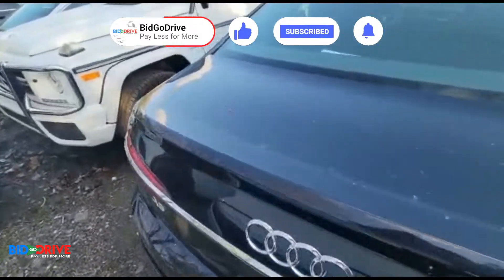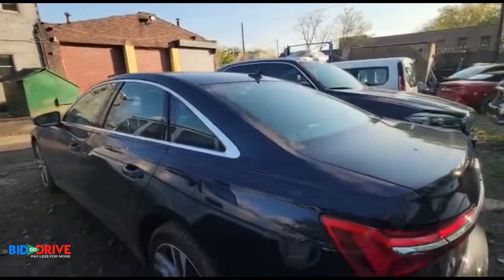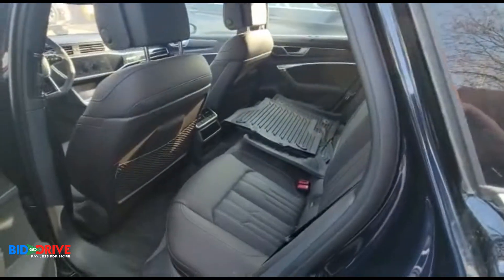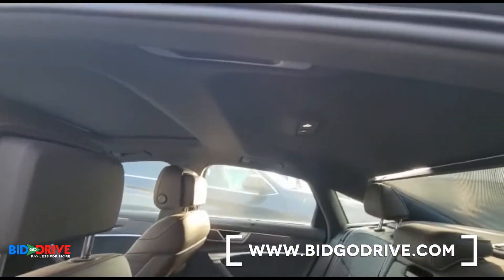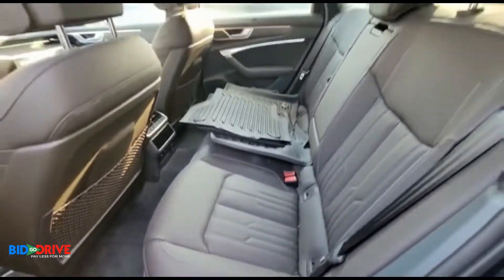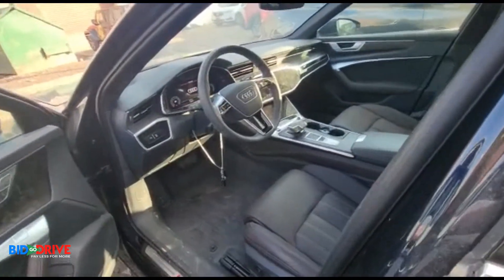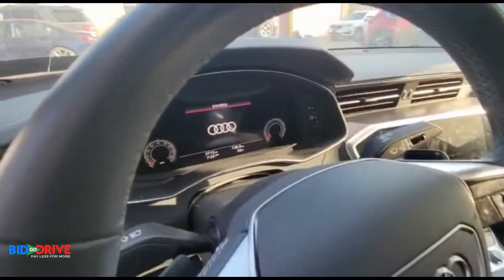So far it looks like a nice vehicle. The doors look pretty clean. It does start, it does drive. The interior is nice. The airbags are deployed. It has 3,700 miles.